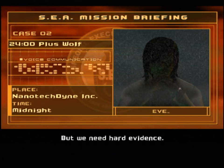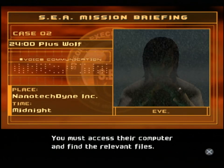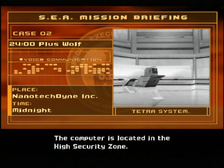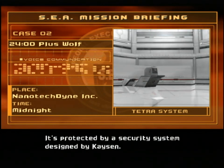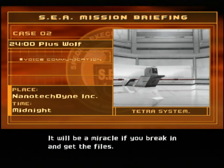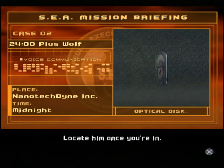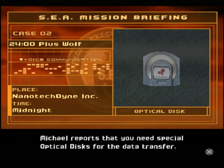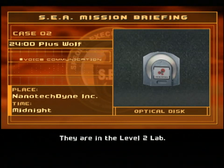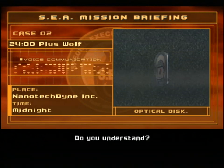Nanotech Dine may have a new weapon, but we need hard evidence. You must access their computer and find the relevant files. The computer is located in the high security zone, protected by a security system designed by Kaysen. It will be a miracle if you break in and get the files. Michael's on the case - locate him once you're in. Michael reports that you need special optical discs for the data transfer. They are in the level 2 lab. Acquire the discs before you enter the high security zone. This is your mission. Do you understand?